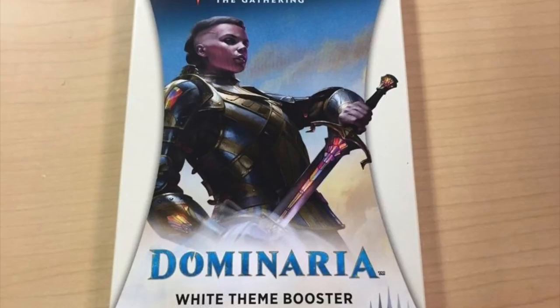In very surprising news, WPN has given Walmart an exclusive booster pack, and these booster packs are sorted by color. So instead of getting random cards, you can now buy a booster pack with all white cards, for instance. It's called a white theme booster. There is of course red, green, and so on.